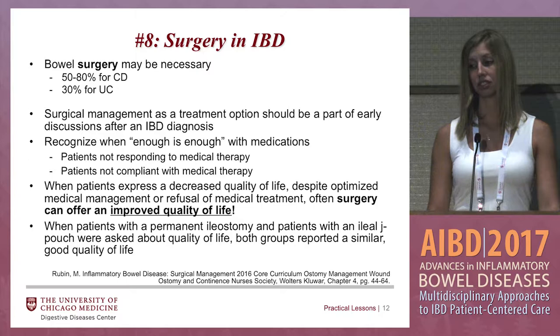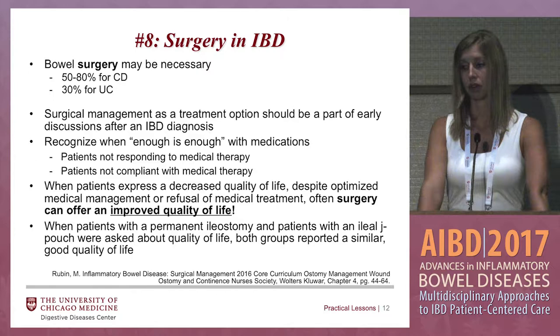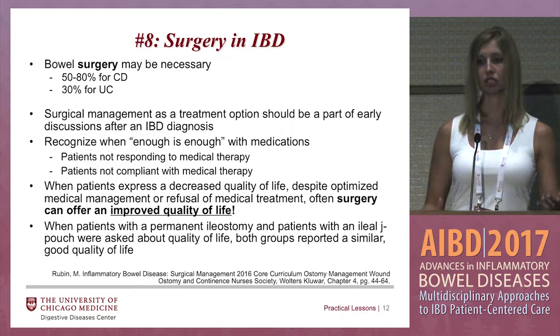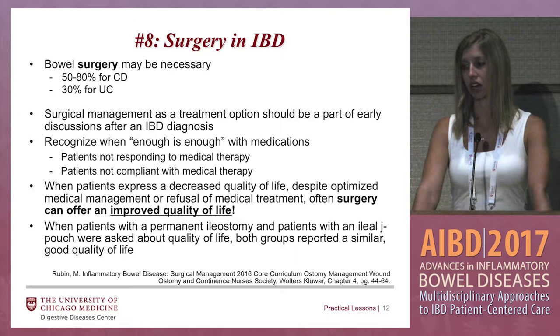Surgery and IBD — bowel surgery may be necessary, and it's actually pretty prevalent in the IBD population. Anywhere from 50 to 80 percent of patients with Crohn's disease will require surgery, whereas about a third of patients with ulcerative colitis will. You want to make sure you're addressing the surgery option with your patients and not leaving it as a last resort — it should be talked about early on so patients can make a better informed decision about what's best for their lifestyle.